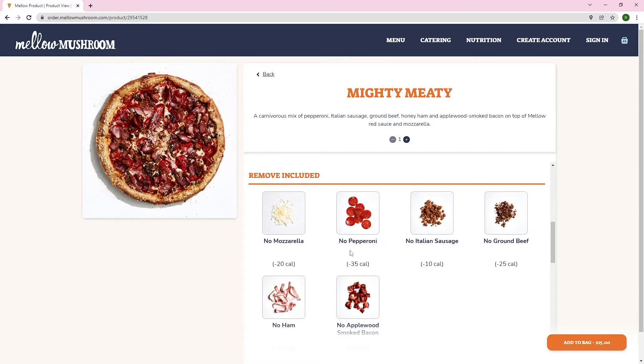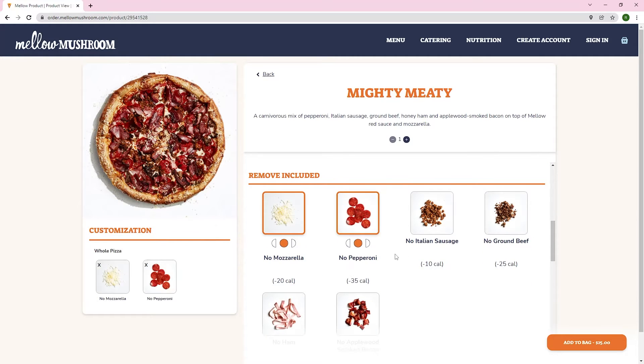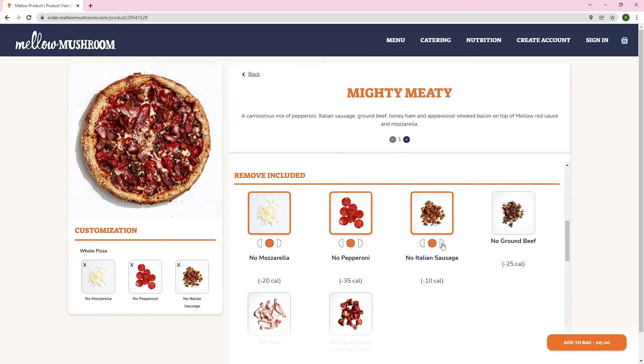As a strategic development partner with Mellow Mushroom, we have continued to work with them to optimize their digital initiatives and create the perfect ordering experience for their guests.